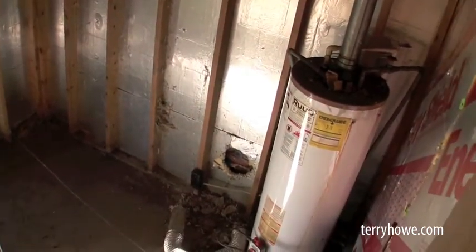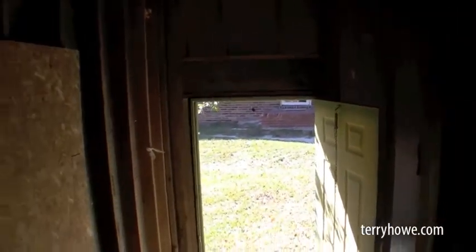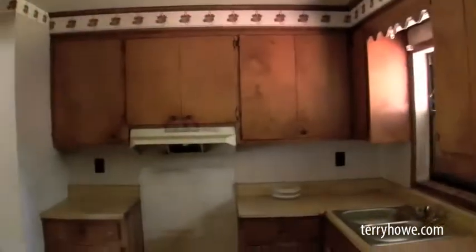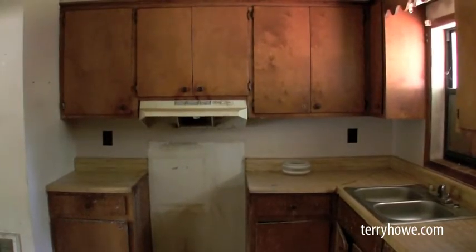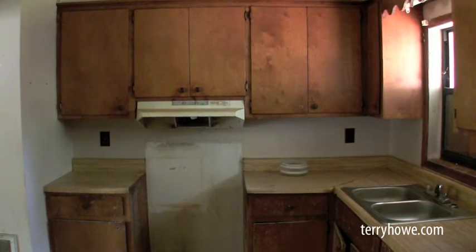Looks like they had a dryer hookup and that's a gas water heater. So there are gas utilities here.